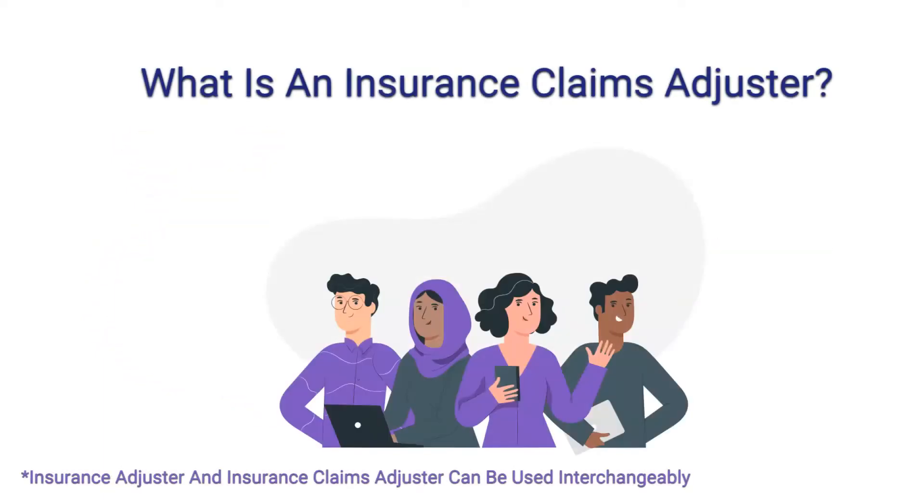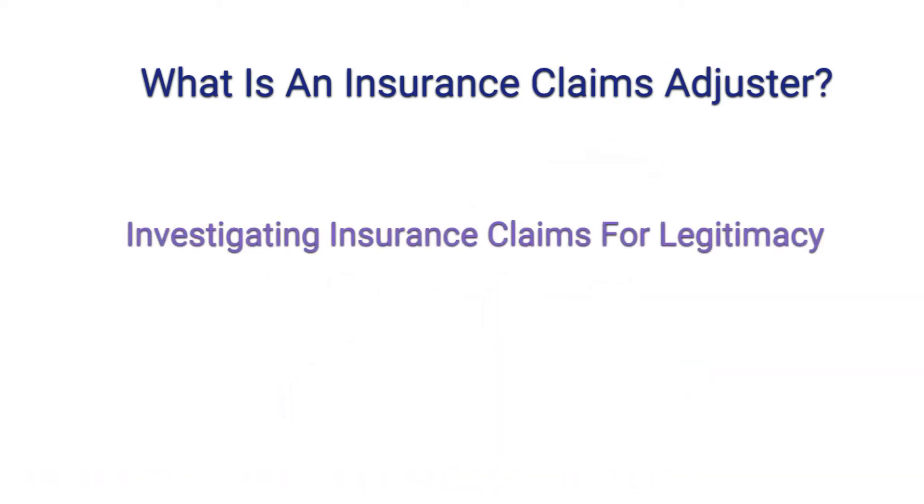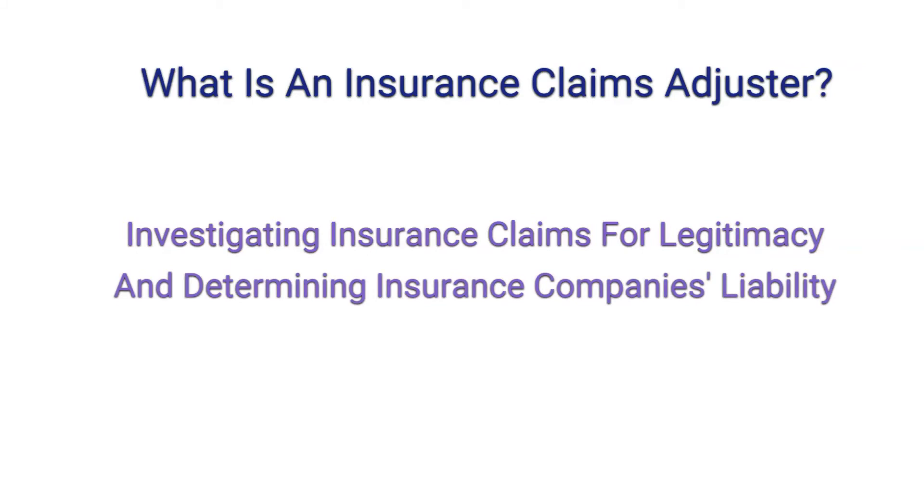An insurance claims adjuster works directly with insurance policyholders by investigating insurance claims for legitimacy and determining insurance companies' liability in relevant situations.